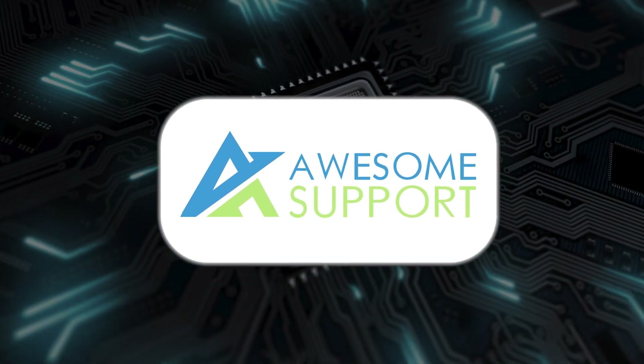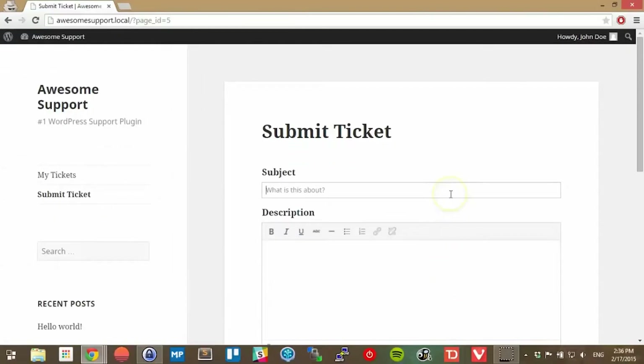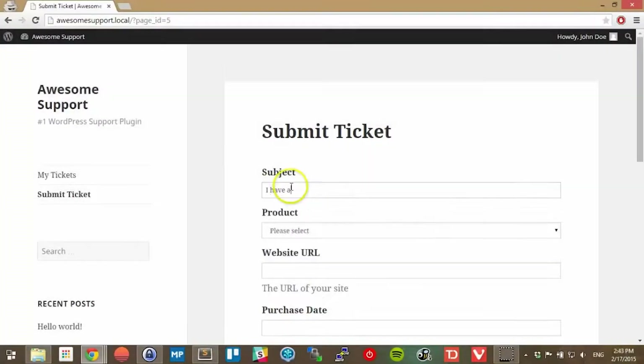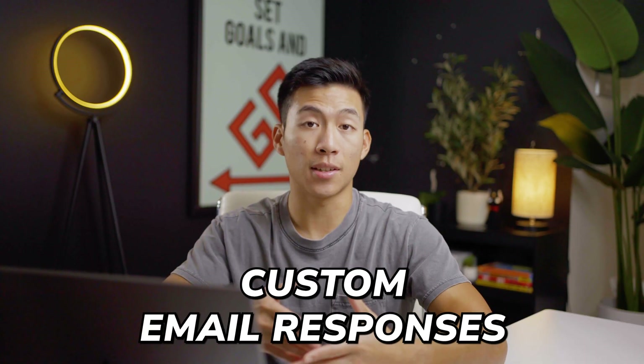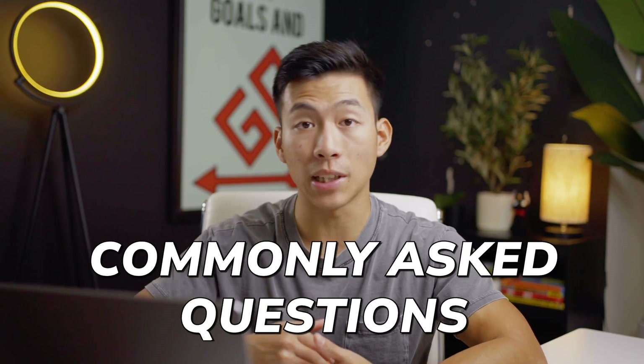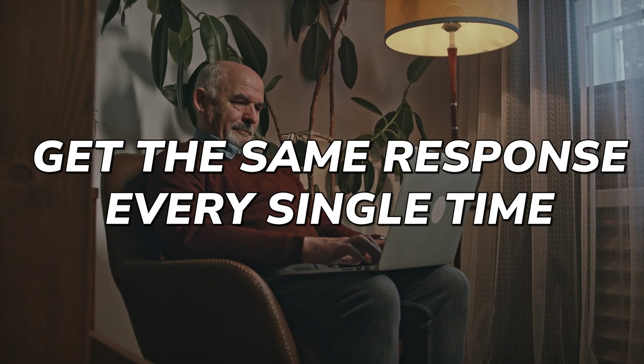The last plugin I want to talk about is called Awesome Support. It's a customer support plugin that allows people on your website to submit support tickets. If you have a team helping you with customer support, this plugin is super helpful because it's going to automatically assign tickets to the person with the least amount of workload, so it's not just one person getting all the support tickets. You can also create custom email responses, which is going to save you and your team a lot of time. With every service-based business there are commonly asked questions, so you can allow your customers to get the same response every single time. The best part is that it's free — though it's not as advanced as some other customer support plugins in terms of analytics, but it's perfectly fine for total beginners.